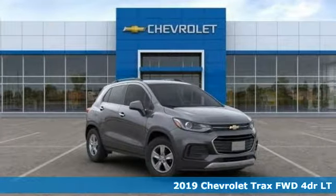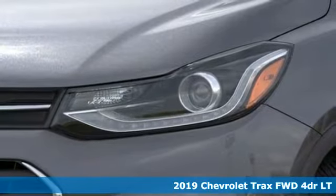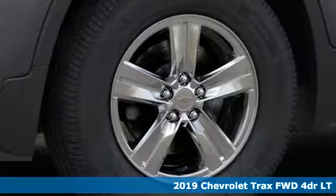Here's a new 2019 Chevrolet Trax. With its athletic design cues, this Trax adds curb appeal to every street.